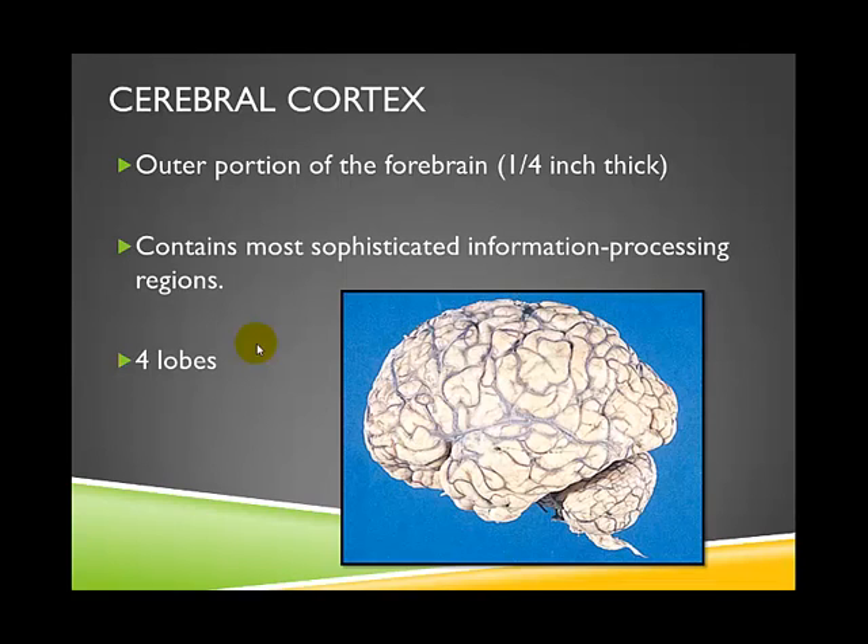The outer covering of the brain is known as the cerebral cortex. It is the outer portion of the forebrain, about a quarter of an inch thick. It actually contains the most sophisticated information processing regions of the brain. The cerebral cortex is this whole region that we can see, and if you were to take it off and stretch it out on the ground, it would cover about 9 square feet — it's actually a very large piece of brain matter.